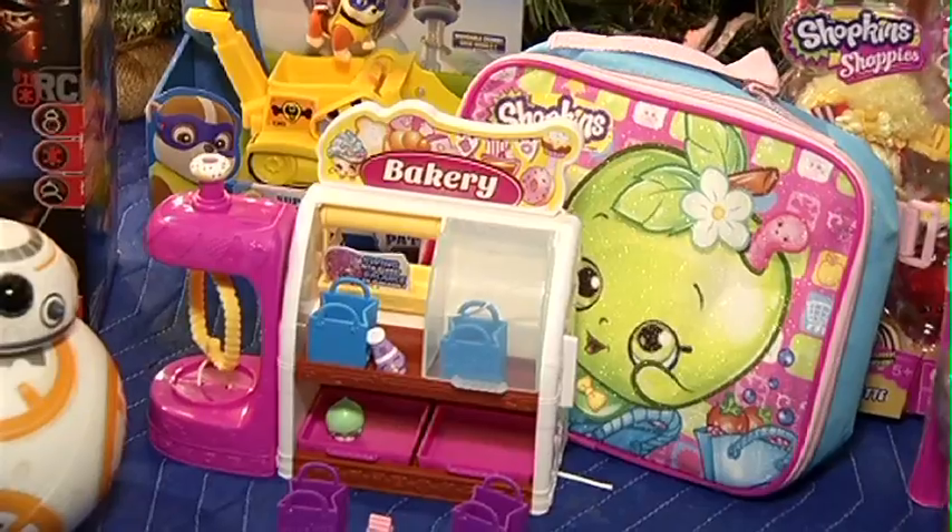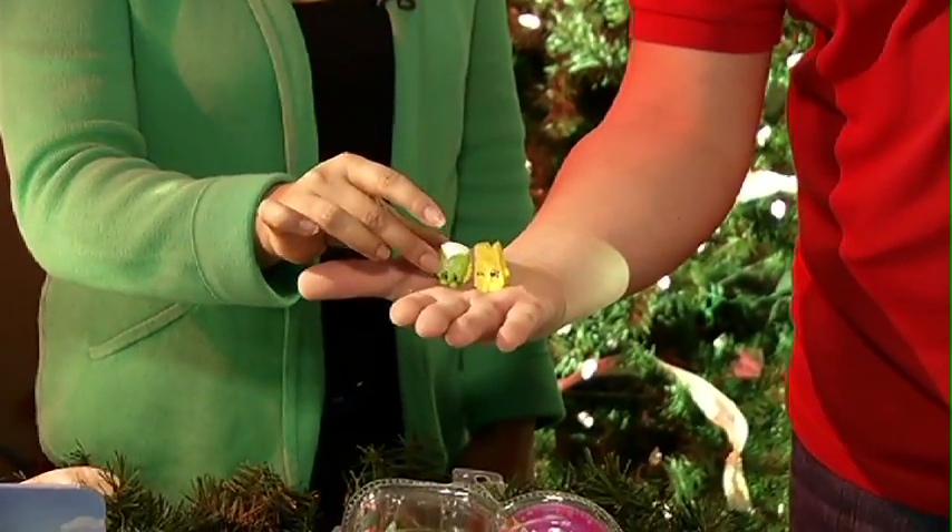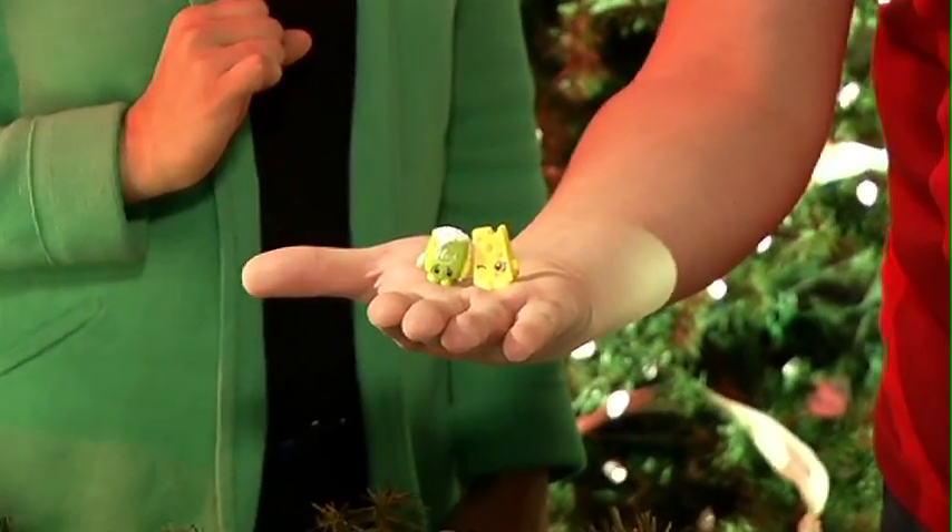Another huge trend this year is Shopkins. If you know girls between the ages of 4 and 12 you've probably heard about Shopkins.